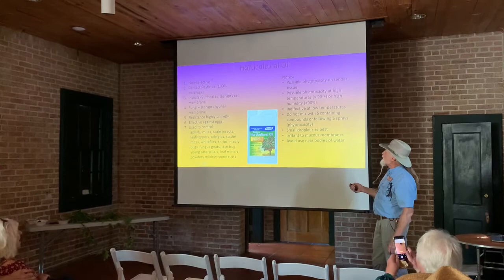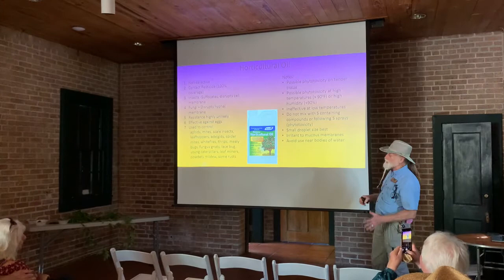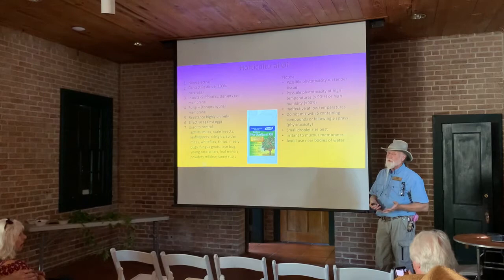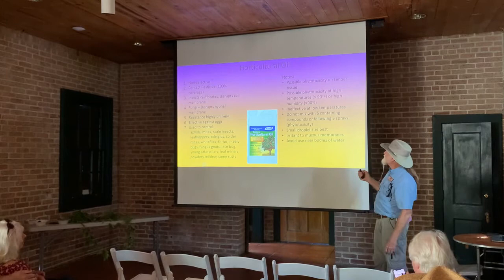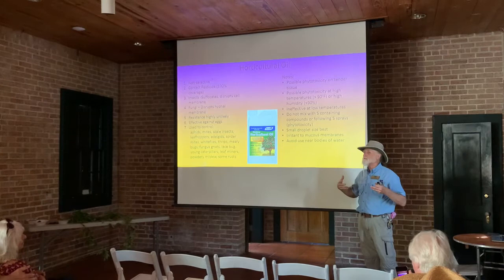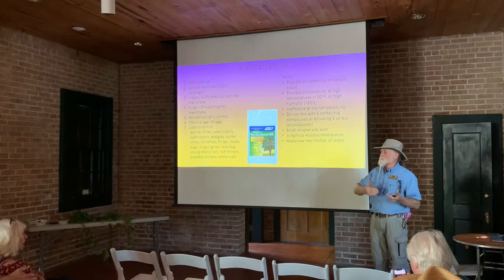With all of these, all the stuff I'm telling you here — except for the modes of action — will be on the label. It's really important to use the label as an instruction manual for any pesticides you're going to use, because that is probably the most informative document on those particular products. It can have a phytotoxic effect, especially on very young tender tissue, or if it's used when the temperatures are high. The higher temperatures intensify it — it can have a direct effect, or it can have a micro magnifying glass effect on the top of a leaf, actually magnifying the sun, heating it up, and causing burn spots on plants. Some plants are a little more sensitive than others.